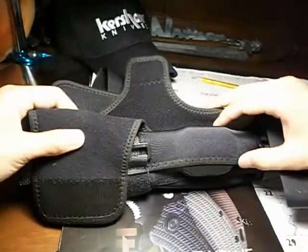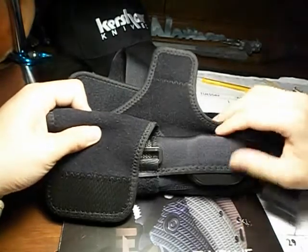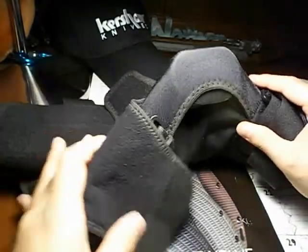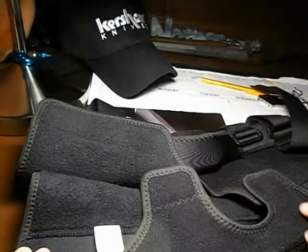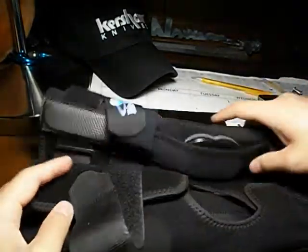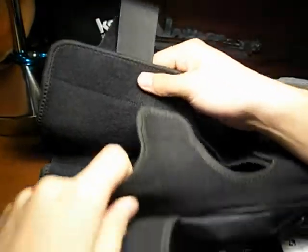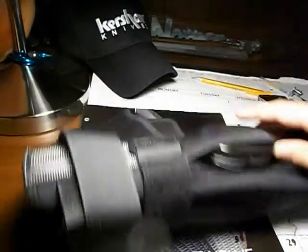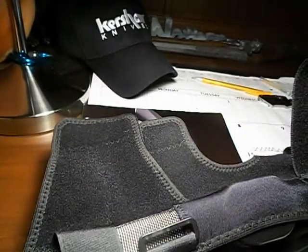This is my new brace, I got it last week. It's a Bioskin Gladiator with a hinge. The only thing I don't like about this brace is all the velcro, but it's comfortable enough.